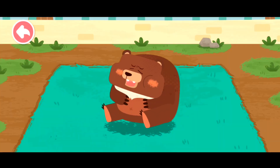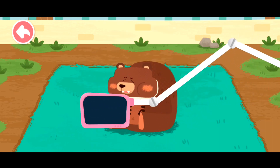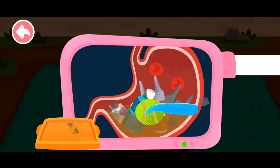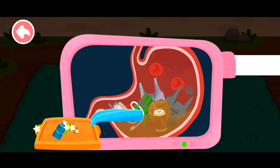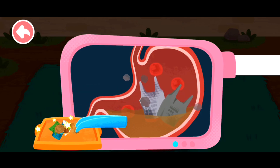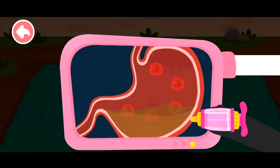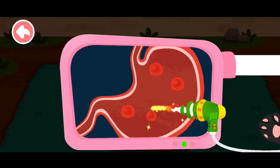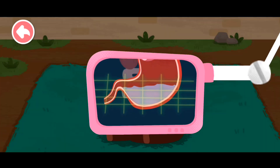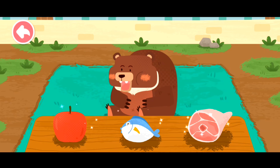The brown bear had an upset stomach. Please examine it! There is a lot of trash in its stomach! Do not litter, as the animals will mistake trash for food. The brown bear is an omnivore.